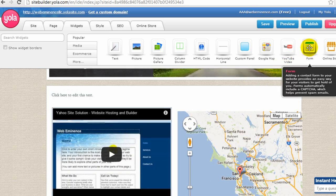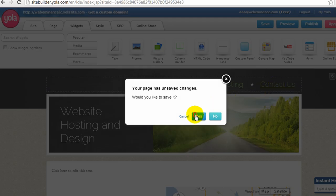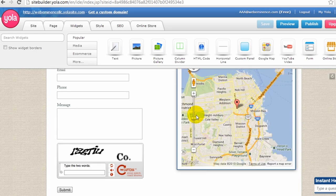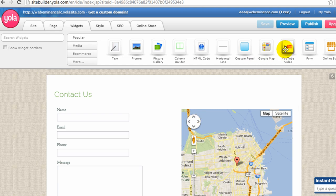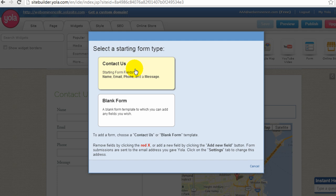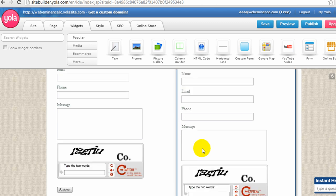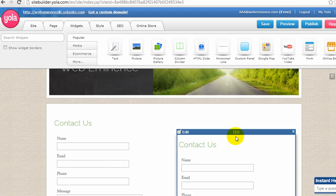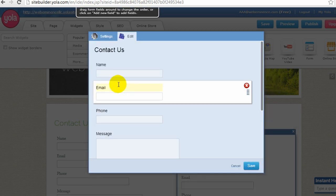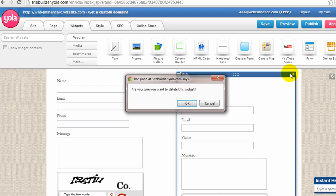You can also add forms to the page. Let's go to the contact page — there's already a form there, but I'll drag another one to show you how easy it is to create a form. You can create a basic contact form or start with a blank template to create your own. The contact form creates a basic form with name, email, phone, message, and a CAPTCHA code. You can double click on it to edit the email address under settings, where form submissions will be sent. I'll go ahead and delete the duplicate — we don't need two of them.